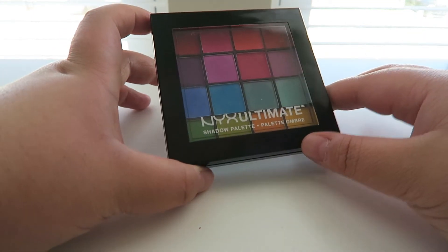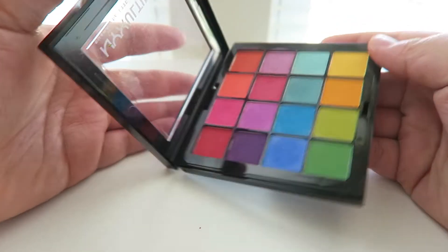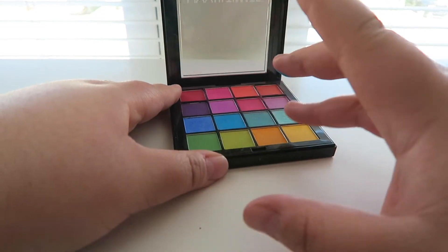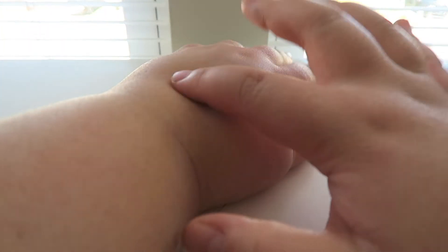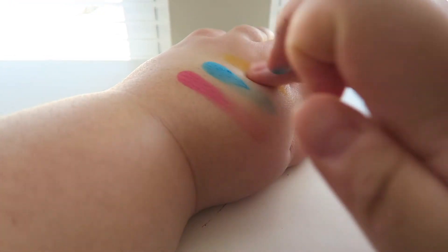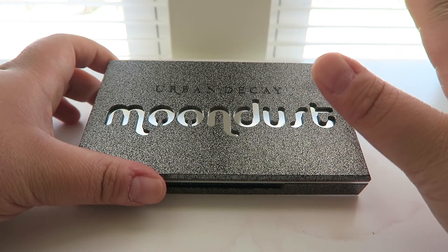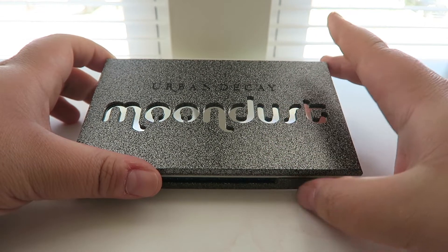Next palette is the NYX Ultimate Shadow palette in the Brights version — very colorful and so pigmented. I just used this the other day because I needed some hot pinks and it's a really great palette. Super affordable — you can use a coupon on Ulta on NYX cosmetics. So vibrant, it's crazy how affordable this is. I absolutely love this for colorful looks.